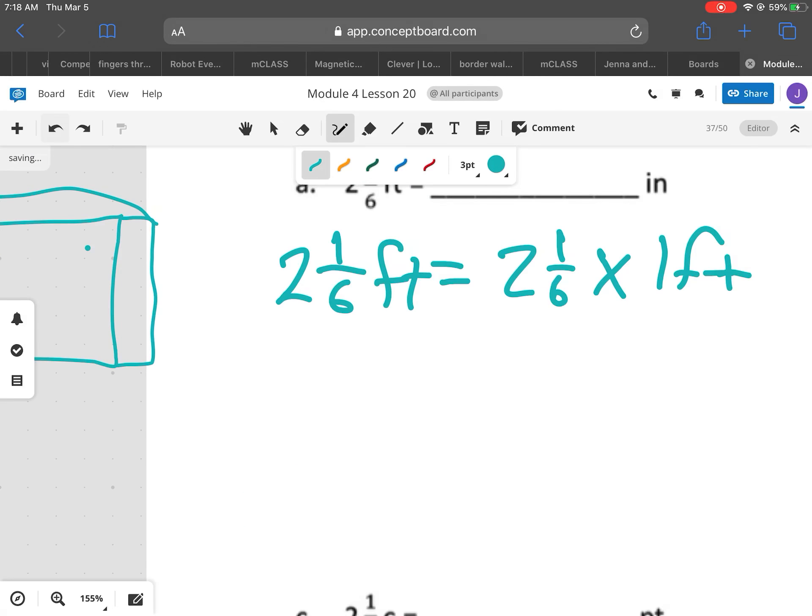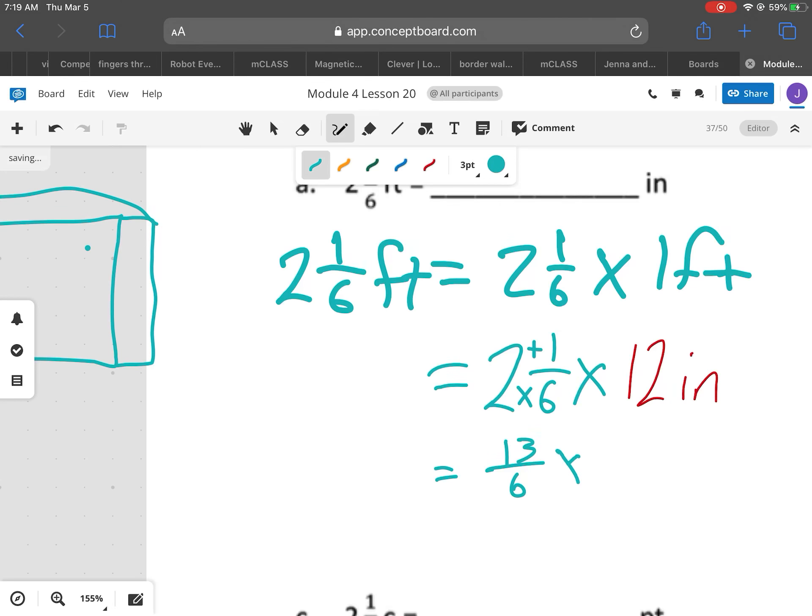And that's how I know what to do. I'm going to do the 2 and 1/6 again and multiply it this time by 12 inches. One of the things I'd like to do is change this 2 and 1/6 into an improper fraction. So I'm going to multiply 2 times 6 and then add my 1. So 2 times 6 is 12, plus 1 is 13. So I have 13/6 times 12 inches. Some of you can see the relationship between the 6 and the 12 right away — you can cross-cancel — but for those who can't, I'll go ahead and do it the longer way.